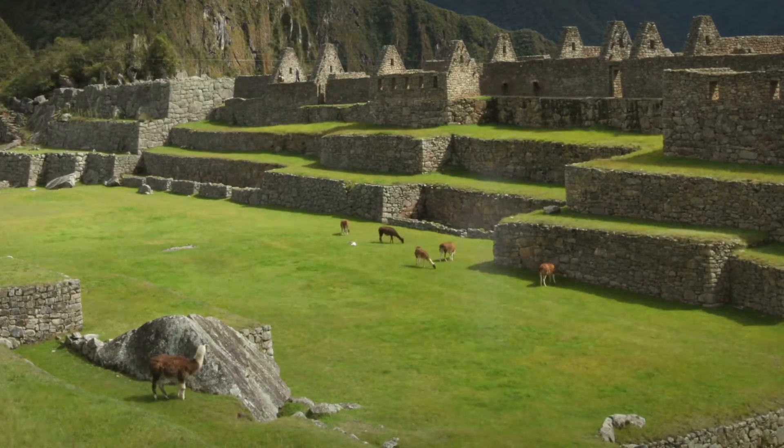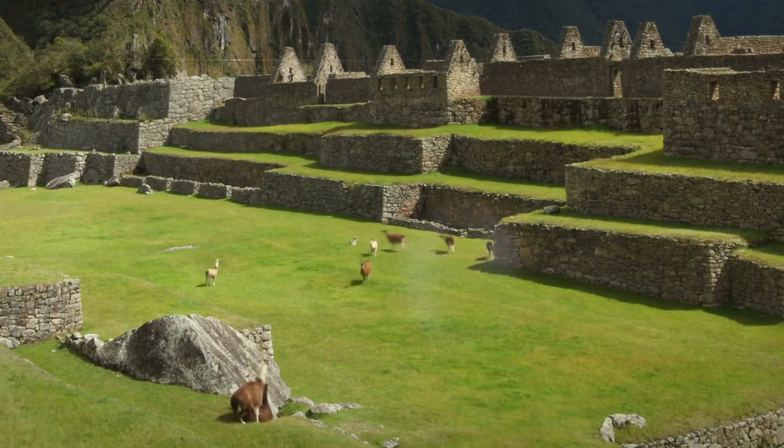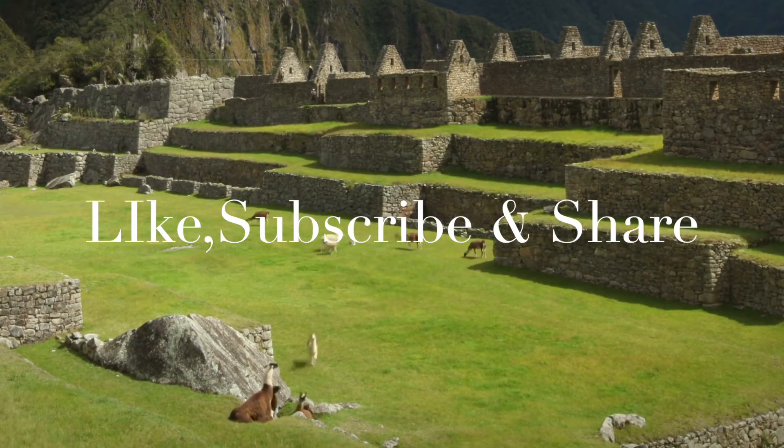We will discuss the other amazing ancient structures that aligned perfectly with the sun on various occasions in other videos.